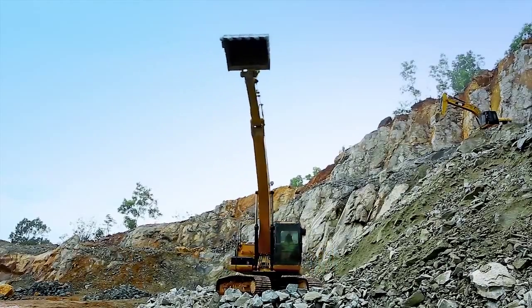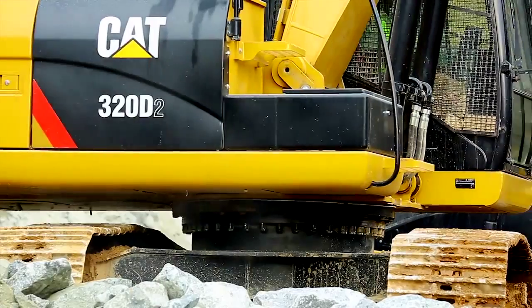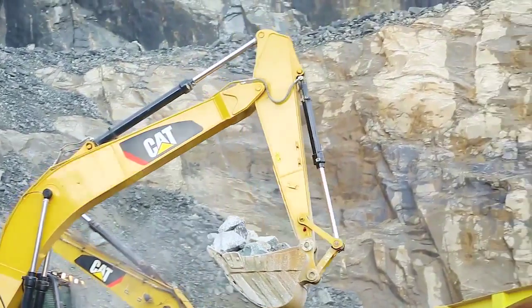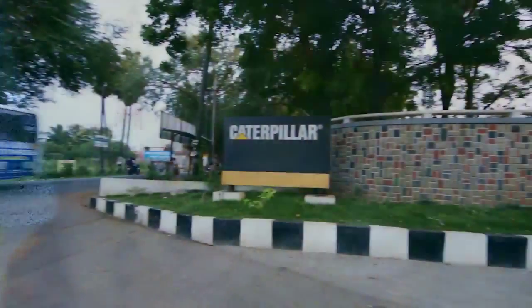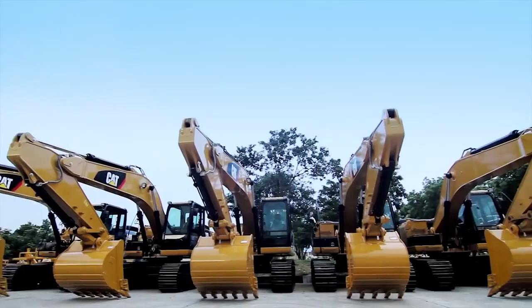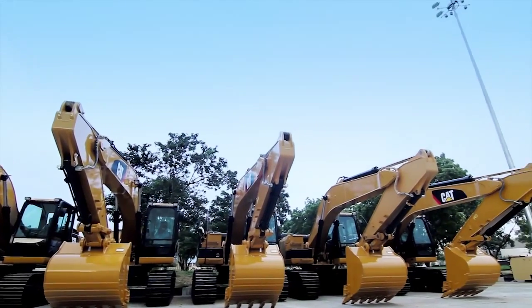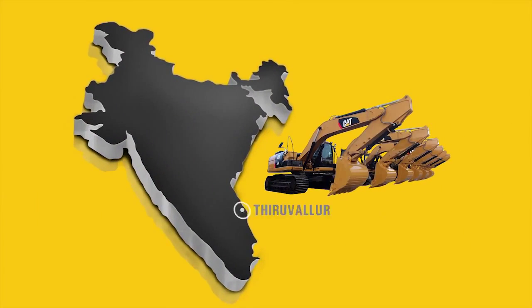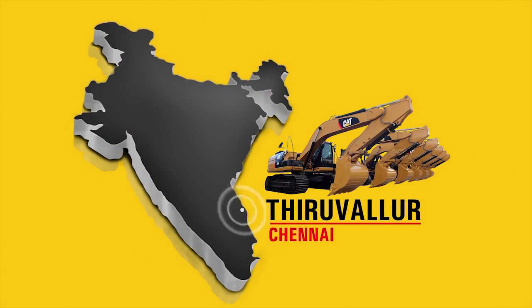Customised for the Indian market, the CAT320D2 hydraulic excavator is packed with exclusive features. The CAT320D2 excavator is built at Caterpillar's Integrated Manufacturing Facility at Tiruvallur near Chennai.